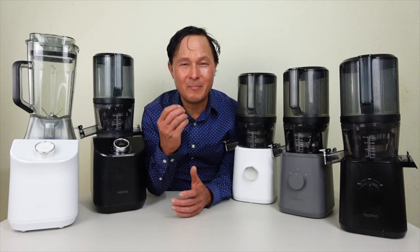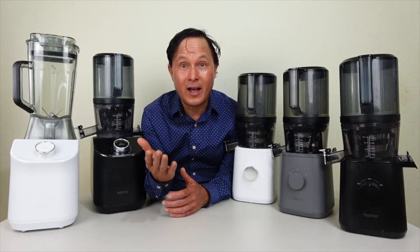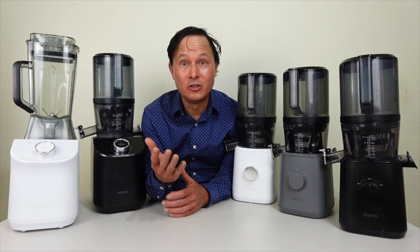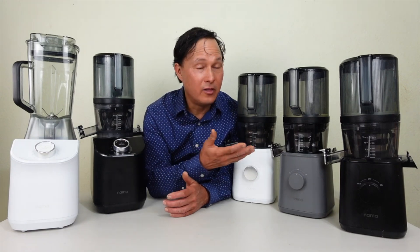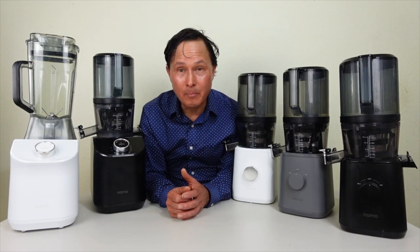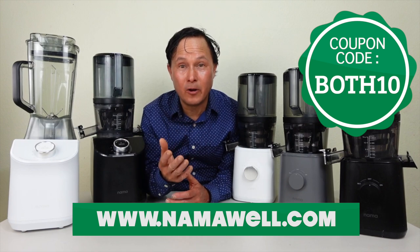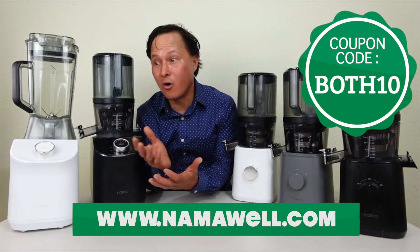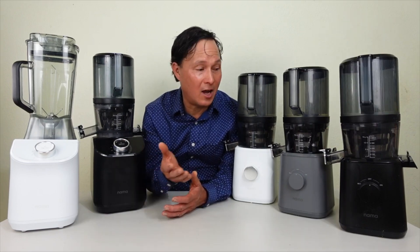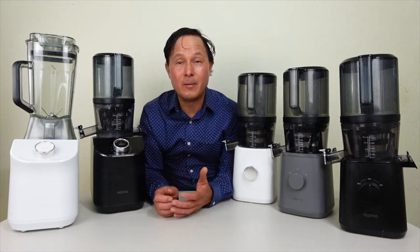My company name is discountjuicers.com because when I started 25 years ago, I wanted to get you guys the lowest prices when shopping for a juicer, and I still do that today. No matter whether you buy the Nama J2 or the Nama C2, I want to save you guys 10% off your purchase by using coupon code BOTH10 — that works on both machines, saving you $55 on the J2 or $80 off on the C2.